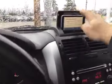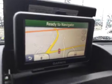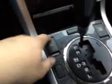Sunroof. As you can see, you also have navigation — it is a Garmin navigation. You've got your phone hookups all right there, and an auxiliary port right there on the face of your radio.